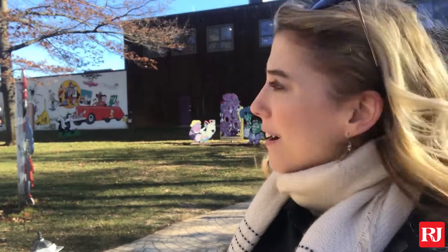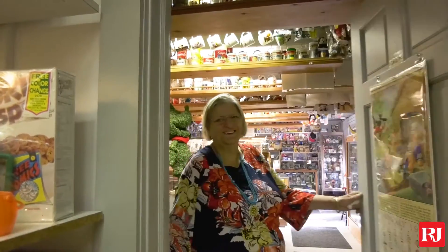Hey, it's Ashley from the Record Journal, here at the Barker Character Comic and Cartoon Museum and Art Gallery in Cheshire, and we're gonna go check out what they have in store.